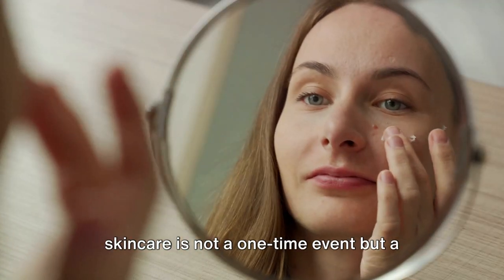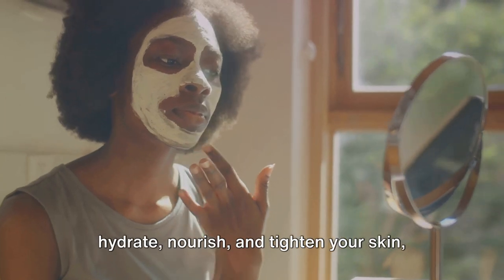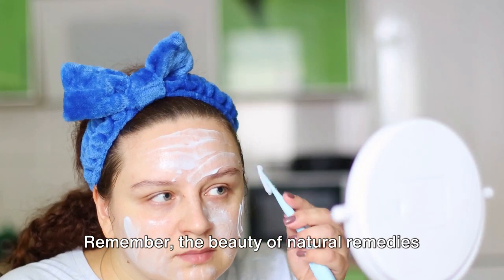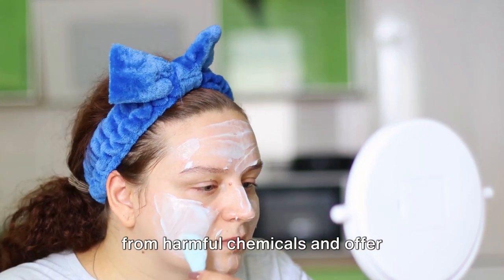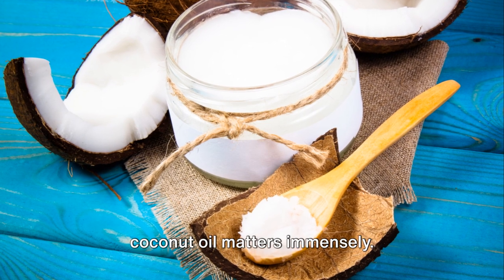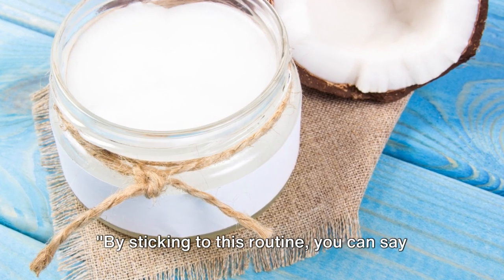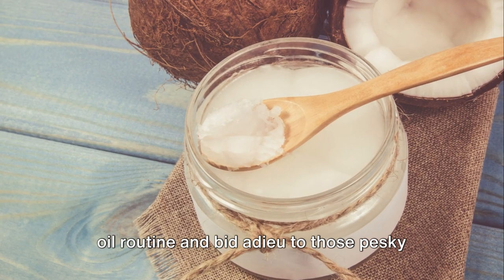Skincare is not a one-time event, but a daily commitment. Each application of coconut oil helps to hydrate, nourish, and tighten your skin, reducing the appearance of wrinkles over time. Skipping days or applying it inconsistently might not yield the desired results. The beauty of natural remedies like coconut oil is that they work gently and gradually — free from harmful chemicals and offering long-lasting benefits. Always opt for virgin or extra virgin coconut oil, as they are unrefined and contain all the beneficial properties needed for wrinkle reduction. By sticking to this routine, you can say goodbye to wrinkles forever.